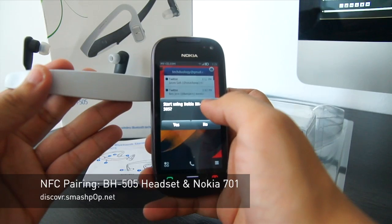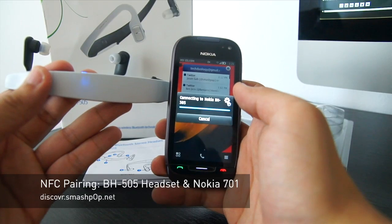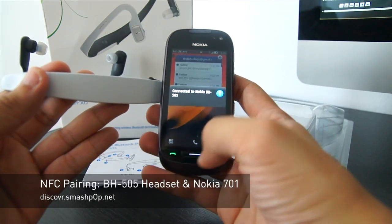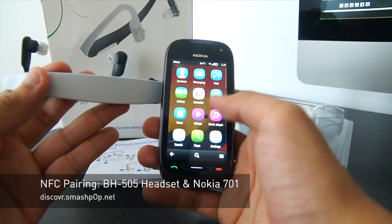And you can see it says 'Start using BH505' — click yes, and it's connecting... connected. And we can start playing music and video on the headphones now. Let's try it.